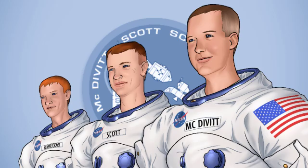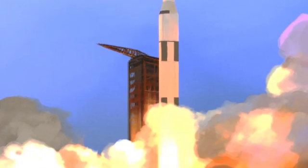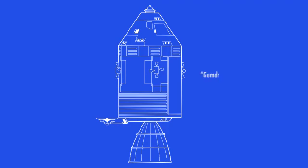Astronauts James McDivitt, Dave Scott, and Rusty Schweikert launched on March 3, 1969. The crew labeled their leggy lunar module Spider and dubbed the Apollo Command Module Gumdrop.